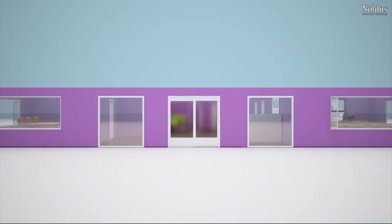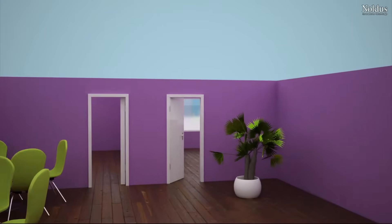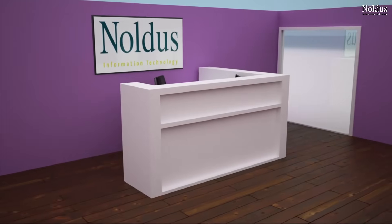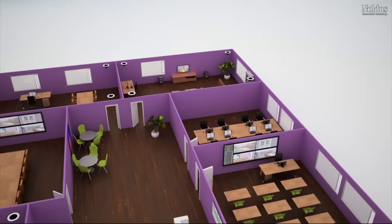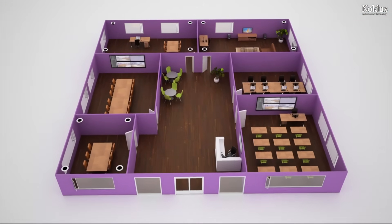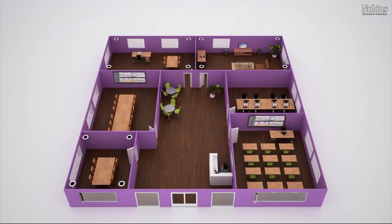Find out how Viso can help you set up your facility and take your projects to the next level. Check out this research and training facility as a nice example. When it's up to you to create high quality recordings in multiple locations, centralized control, access and management give you peace of mind.